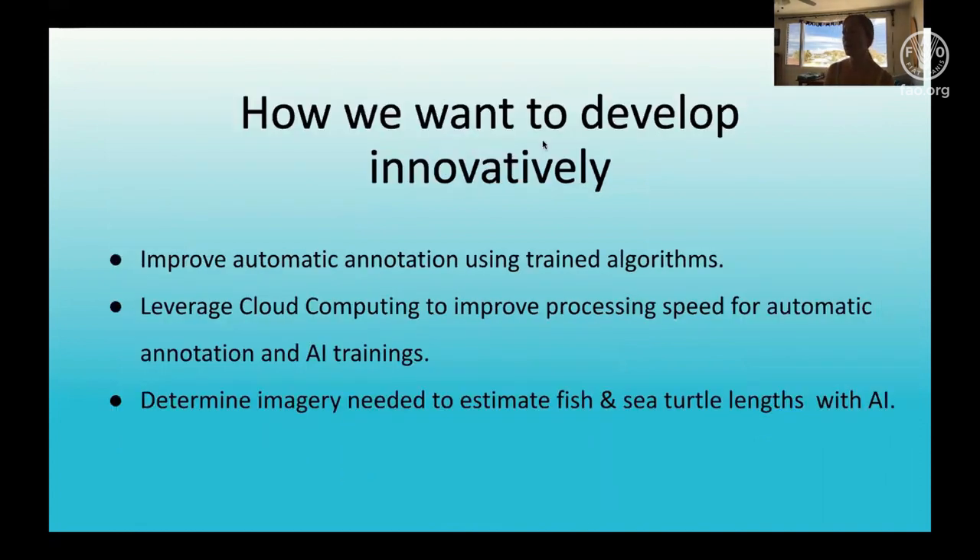Where do we want to go from here? We would like to be able to automate annotation as we continue to build our AI library. We have used preliminary trainings and had some success with auto-annotations, but there are a lot of false positives and misidentifications to sift through, and this hasn't been super practical. We would also like to leverage cloud computing to improve processing speed for automatic annotation and AI trainings. Also on the wish list is determining what imagery is needed to train algorithms with fish and sea turtle interactions.